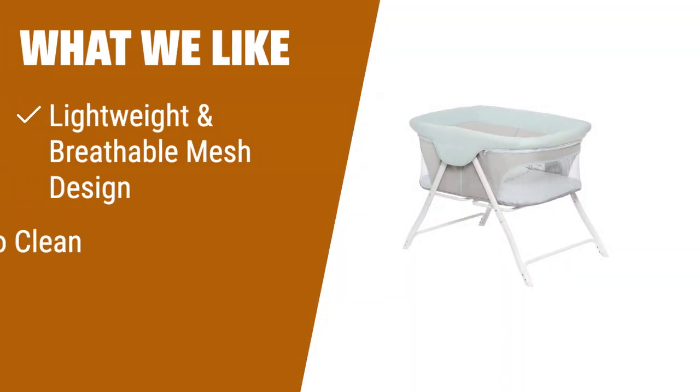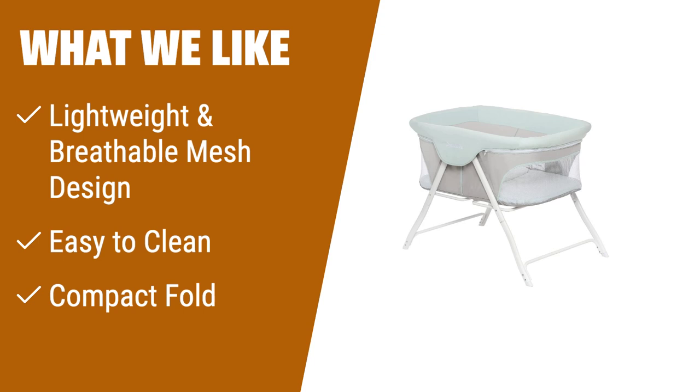What we like: For those who prioritize portability and easy cleaning, the Dream On Me Traveler Portable Bassinet is the ideal choice. Its snap-on legs and one-piece top structure make it quick and easy to set up. The full mesh design ensures optimal ventilation and visibility, while the padded mattress can be easily removed and washed. Plus, it folds compactly and comes with a travel bag for effortless transportation.